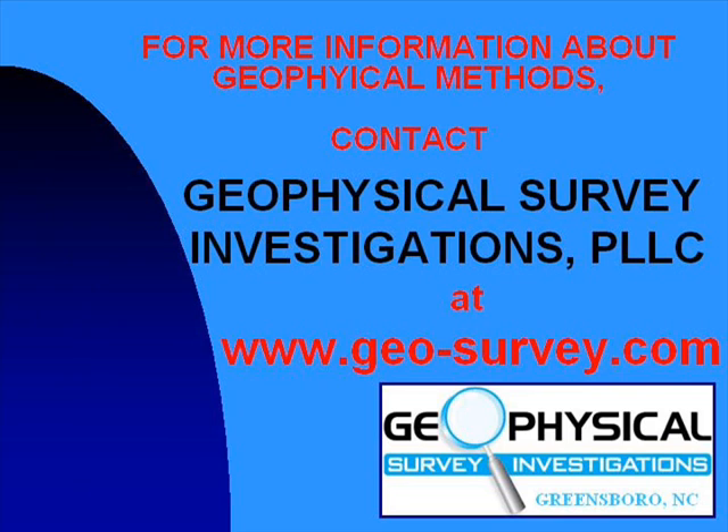For additional information regarding geophysical methods, go to our website at www.geo-survey.com.